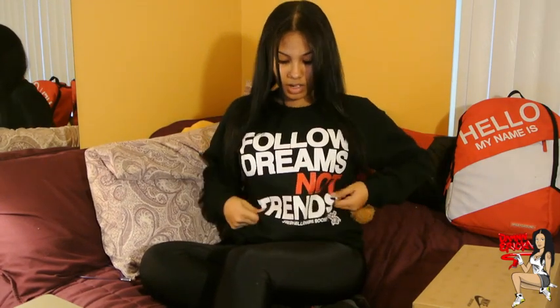Before I show you the shoes — if you like my crew neck, it says 'Follow Dreams Not Trends' and it's from Fresh Millionaire Society. You can go to their website; I'll throw the link in the description. I'm also going to make a video about the brand because they sent me a whole bunch of stuff.